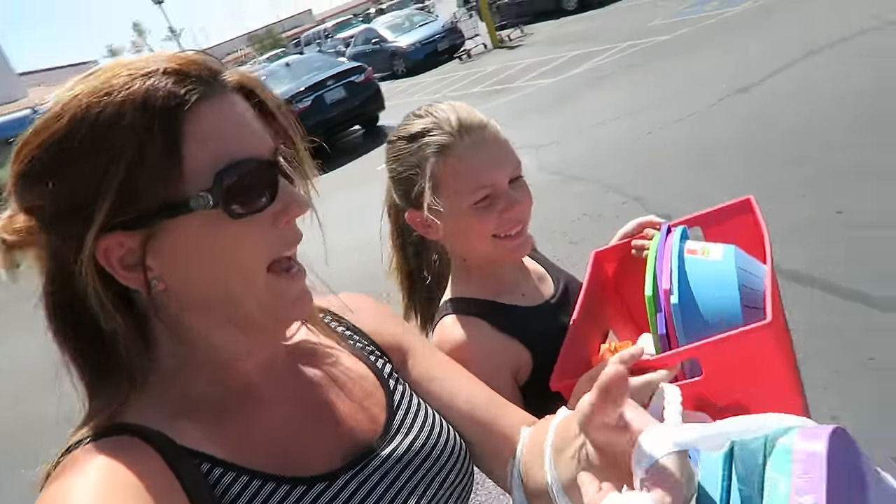We came out with three bags and a bin full of stuff. But of course they didn't have everything, so we're going to go to Walmart for some liquid starch and squeezy bottles. Also food colors — we need some more food colors. Three things the dollar store didn't have, so now off to Walmart.